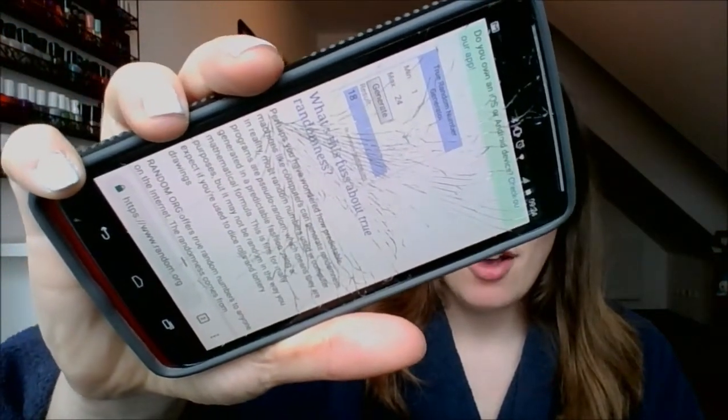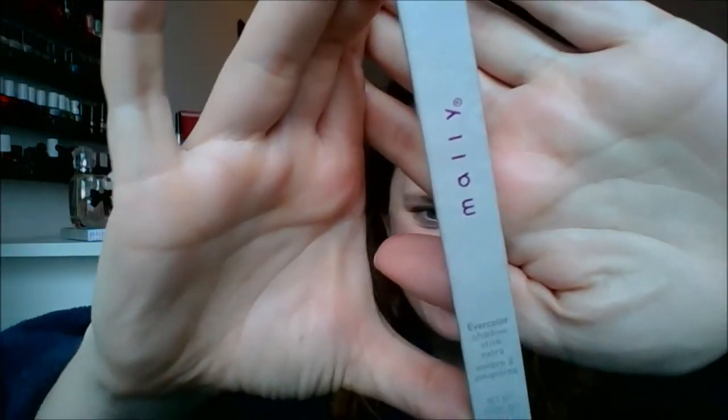My random number generator came up with number 18. By the way, I broke my phone — I dropped it. But number 18 is what we got. Let's start with what I wrapped myself. I don't remember what's in here and I'm really intrigued because this is a weird shape — it's like too thin for a lipstick but not long enough for an eyeliner. What's your guess? Guess down below before you move on. It's neither of the things I was guessing.